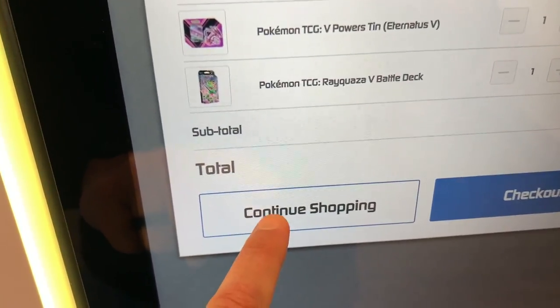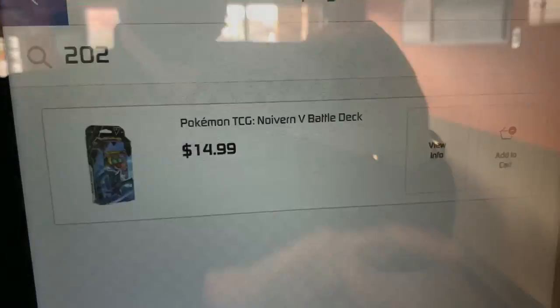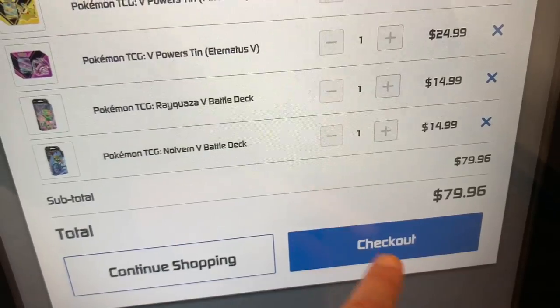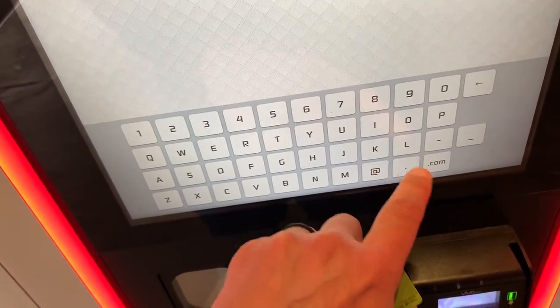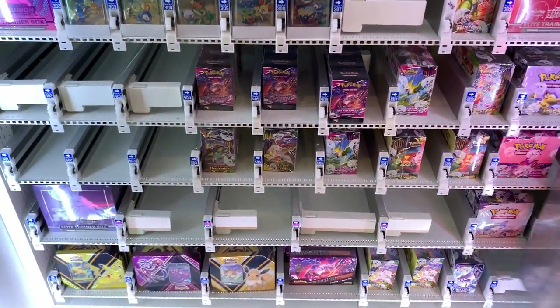We're going to pick a few other items — a couple of battle decks — and throw those in there. We've got a total of four items. We're going to check out, put our credit card in, which prompts us to put in our email address so it shoots a digital copy of the receipt.